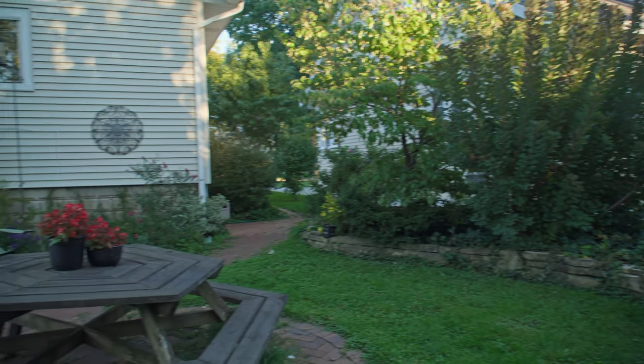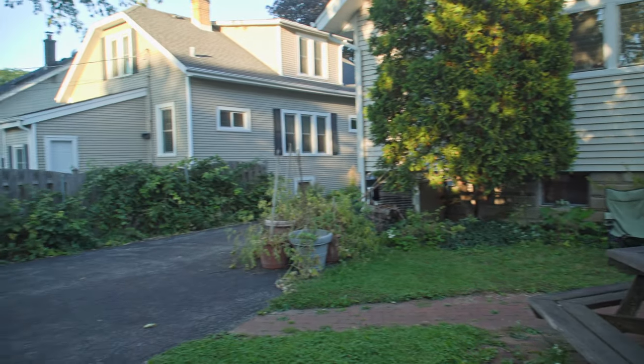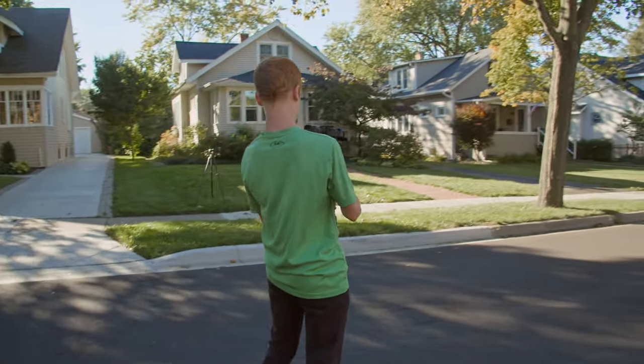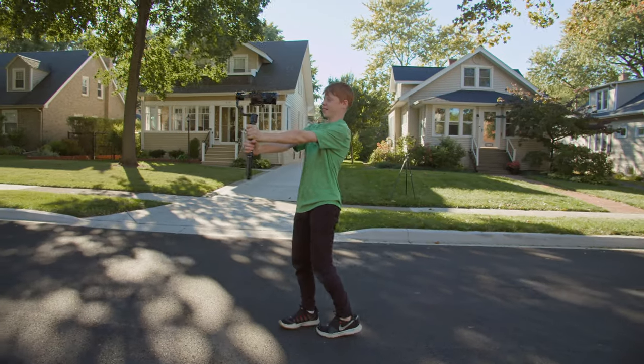Center Turn: Perhaps the opposite of an orbit gimbal move, the center turn is putting yourself in the POV of the subject. You can do this on a tripod when panning, but knowing how to pull this move on a gimbal will help you carry less gear and be much more mobile. You can do a 360 of the surroundings you're in, or for added fun, point the camera towards you as you spin around in the location you're in.